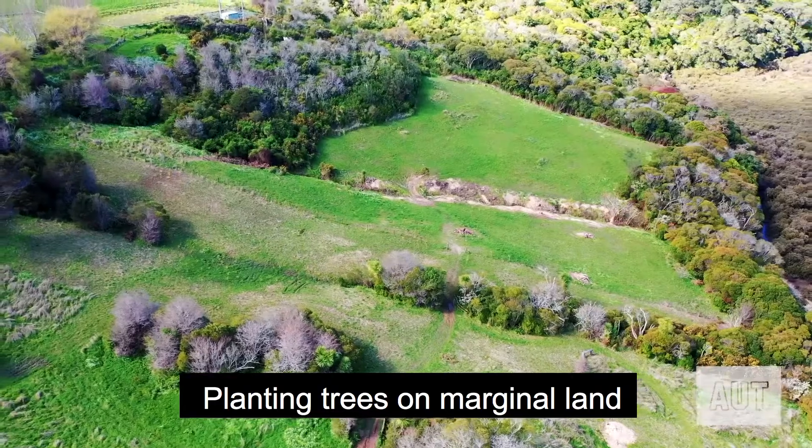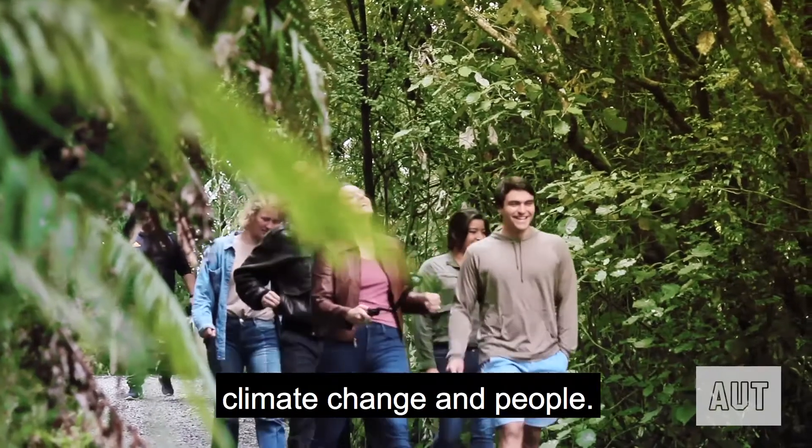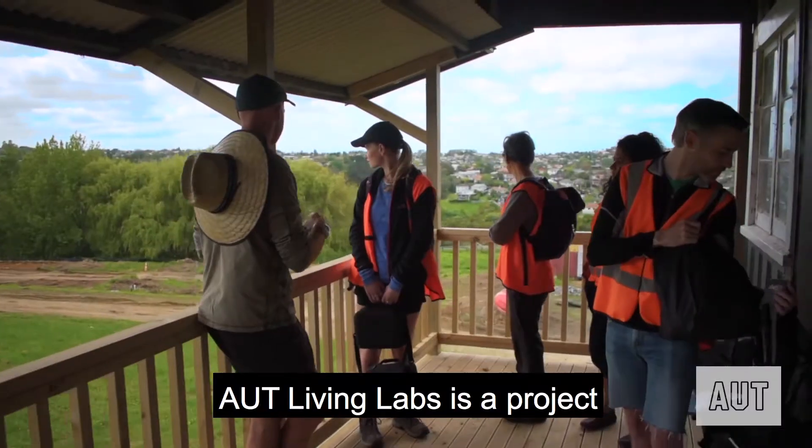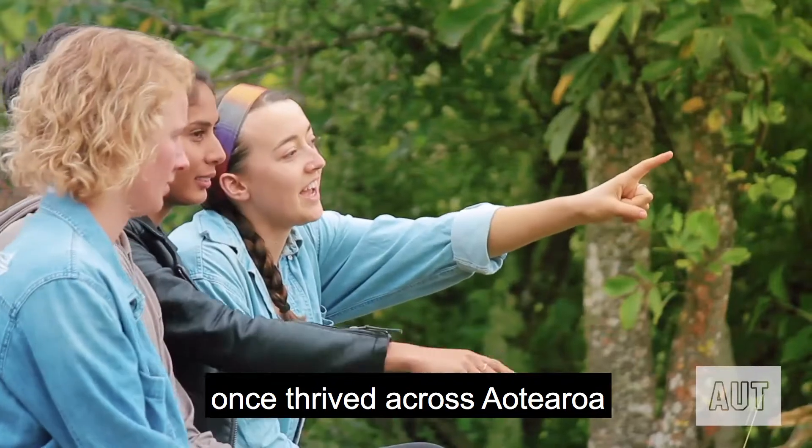Planting trees on marginal land benefits biodiversity, climate change and people. AUT Living Labs is a project to restore the native forest that once thrived across Aotearoa, New Zealand.